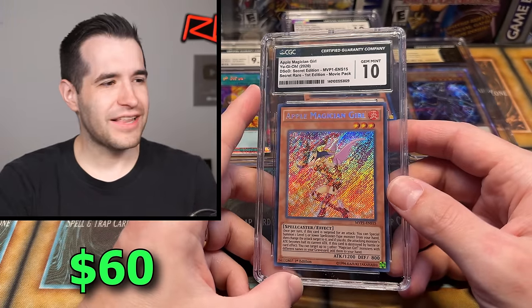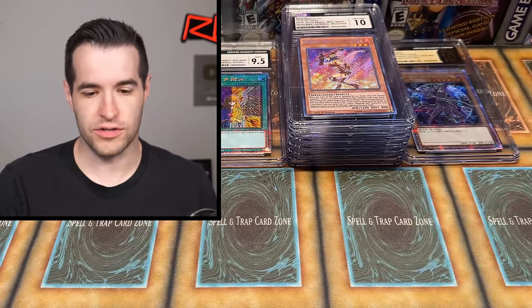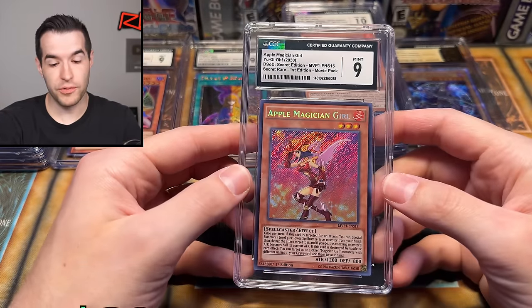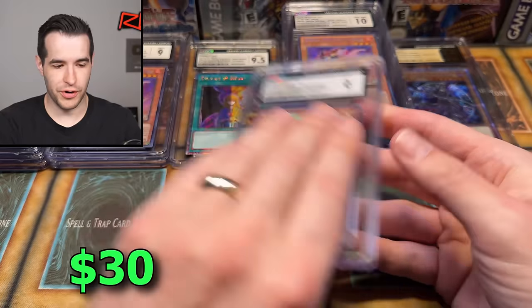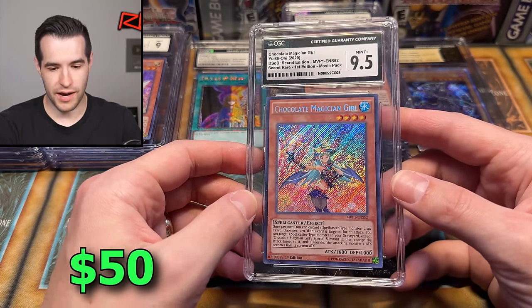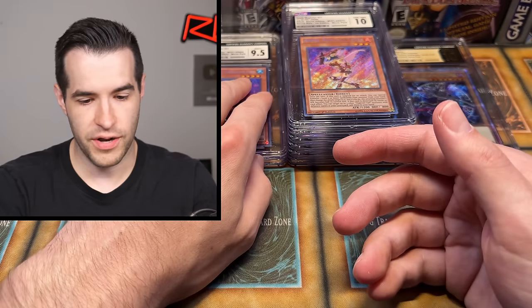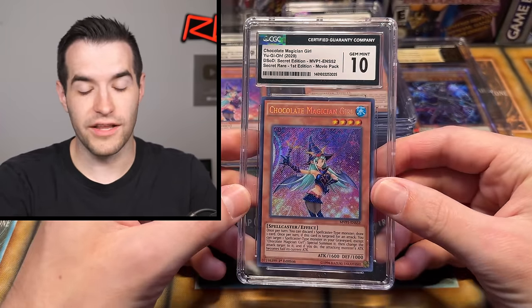Apple Magician Girl — I feel like the first time he sent me PSA cards he had all the magician girls, and we still have a couple available on Ruxin34.com. Apple Magician Girl got a Mint 9. Then Lemon Magician Girl — definitely a magician girl fan. Chocolate Magician Girl, the popular one — 9.5. So we have two nines, one 9.5, and a 10 on the magician girls. Then Chocolate gem mint 10! That is beautiful — Secret Rare.